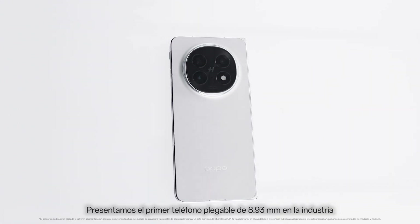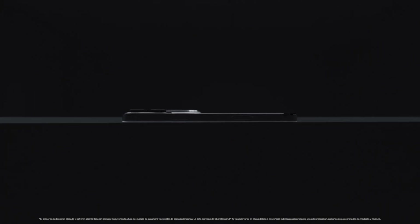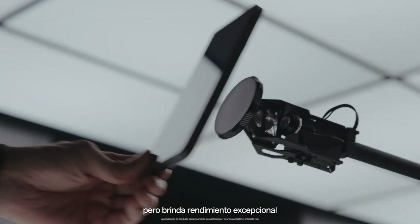We now present the industry's first 8.93 mm foldable phone. It is as thin and light as traditional slab phones, yet delivers outstanding performance.